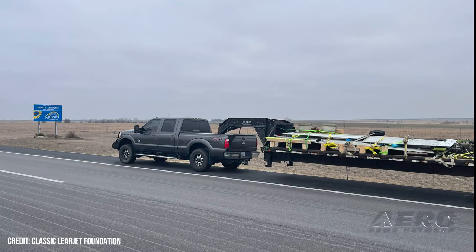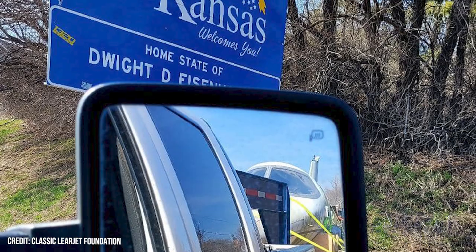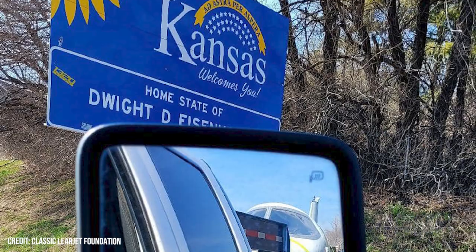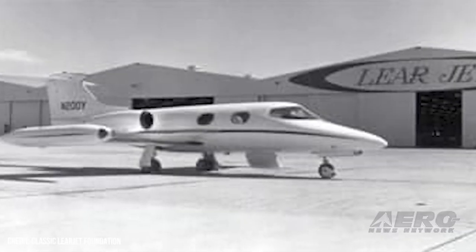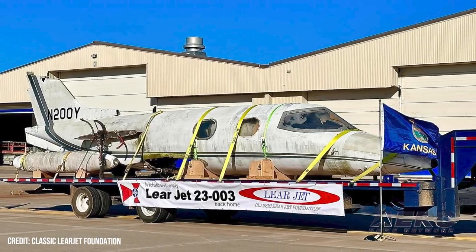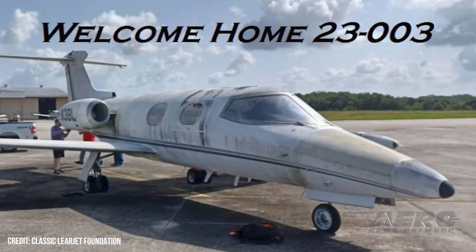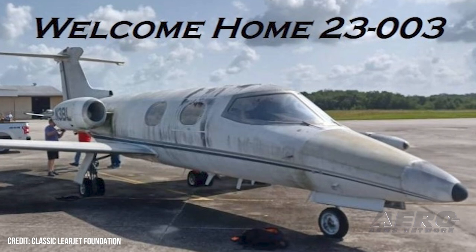November 200 Yankee was transported from Bartow to Wichita Dwight D. Eisenhower National Airport via a flatbed trailer. The 26-hour haul concluded on February 28th. The foundation has yet to raise roughly $70,000 of the $90,000 it agreed to pay 23003's previous owner prior to the commencement of restoration efforts. Mr. Rowe said: "It isn't completely paid for and we can't really start the restoration until we get it paid for."